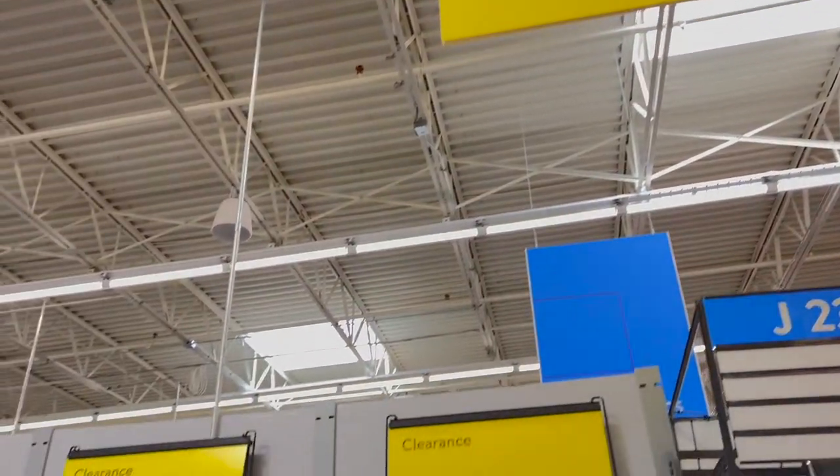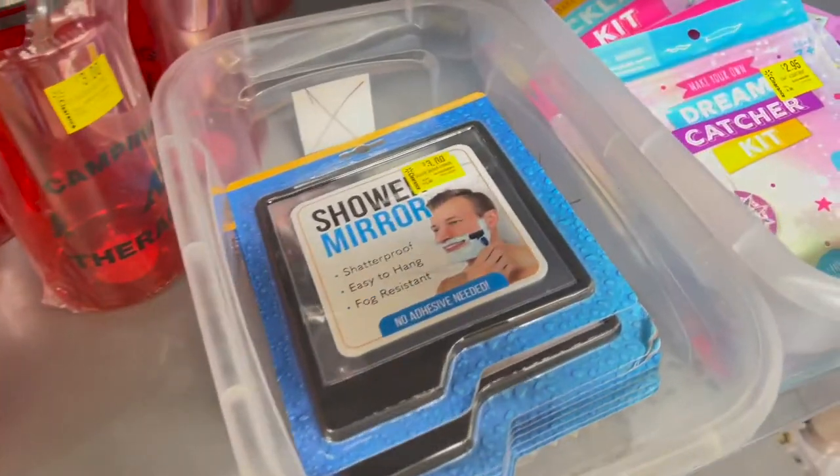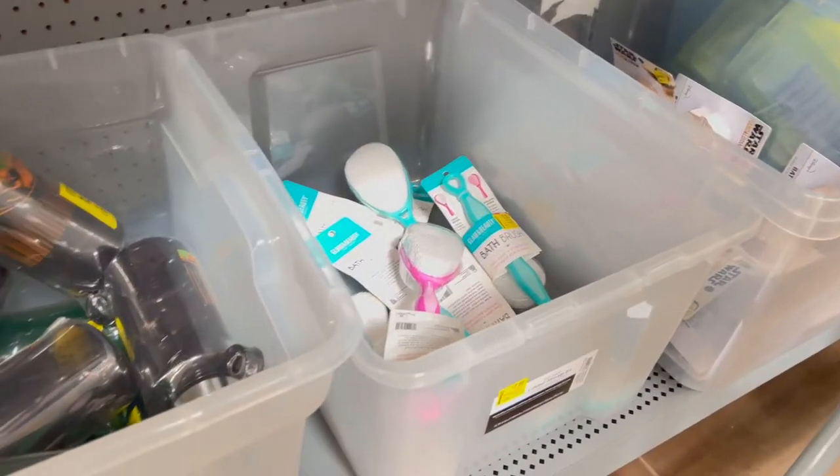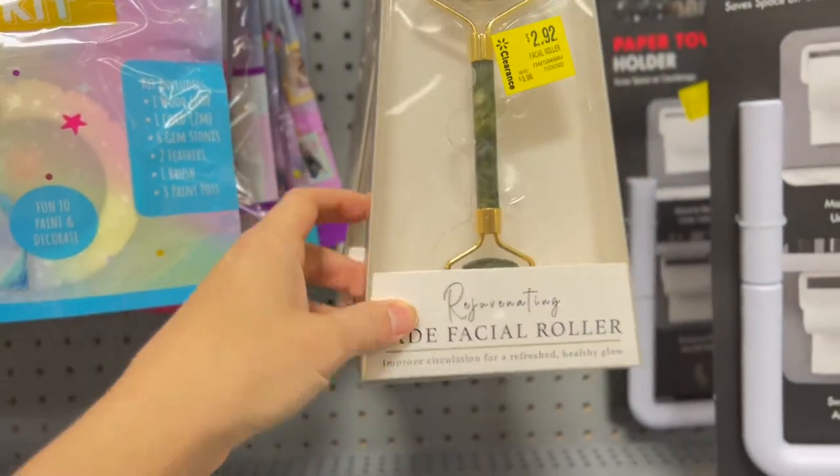Another thing that I think is really fun is to check out the Walmart clearance section. I found these really cute terrarium tool sets. The clearance section is typically hit or miss, but every now and then you can find some really good stuff. Here's another good clearance item — was six dollars, now it's $2.92. Those are really awesome.